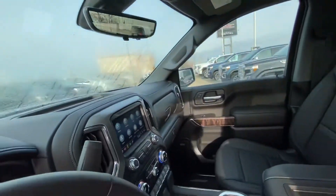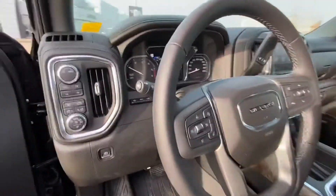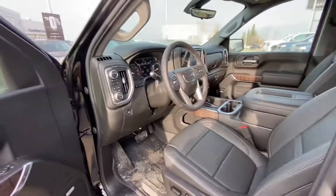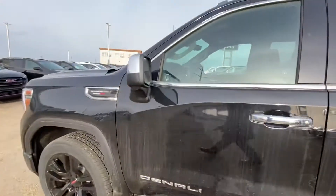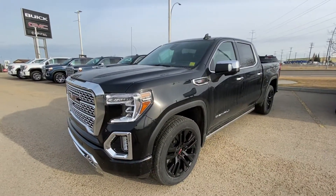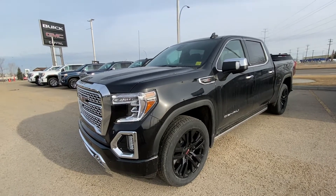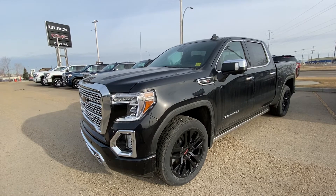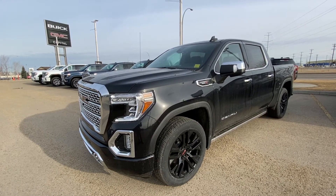For safety features you also have trailer brakes, forward collision, adaptive cruise control, and a heated steering wheel. If you have any questions please feel free to give me a call at 780-435-4000, or you can reach me directly on my cell at 647-274-1296. Once again it's Azzy Muzzer from Capital GMC Buick in Edmonton — thank you and have a great day.